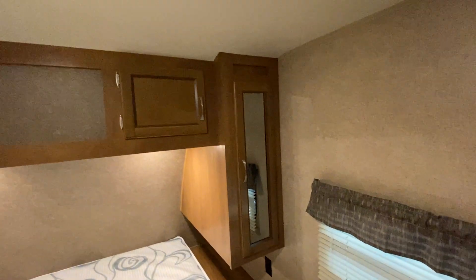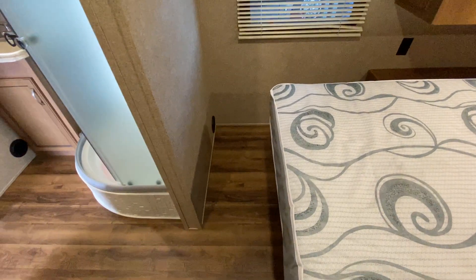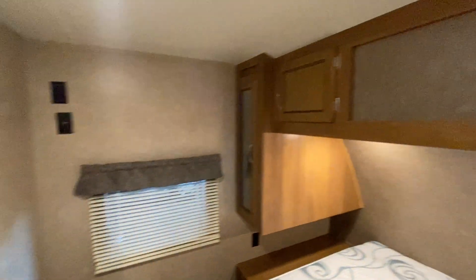And then you go up front into the bedroom area. You have storage above, underneath, and on top of the bed. Overall, it's just a clean, nice, pre-owned trailer.